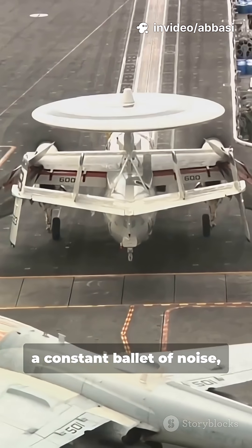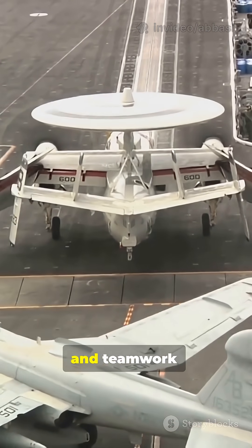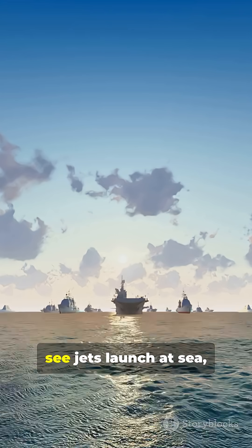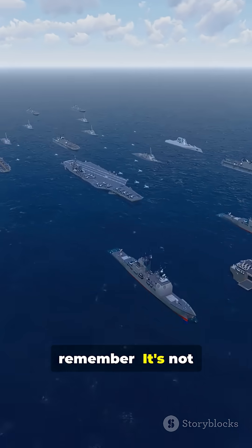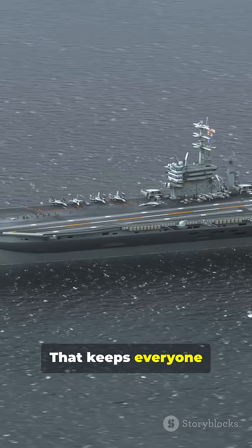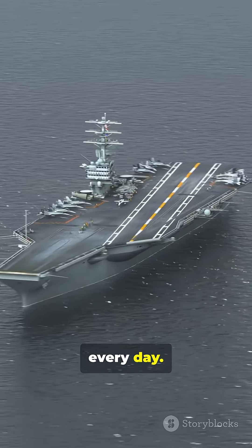All this happens in a constant ballet of noise, motion, and teamwork. Because on a carrier, a single mixed signal can mean disaster. So next time you see jets launch at sea, remember — it's not just about power. It's flawless communication that keeps everyone safe and flying high every day.